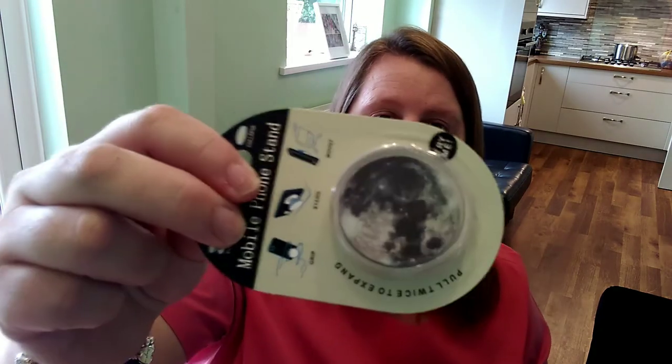The pop sockets were a pound each with a pound delivery, so I got four with different patterns — suitable for my son or my daughters. They're a bit older now so they don't like overly pretty things.